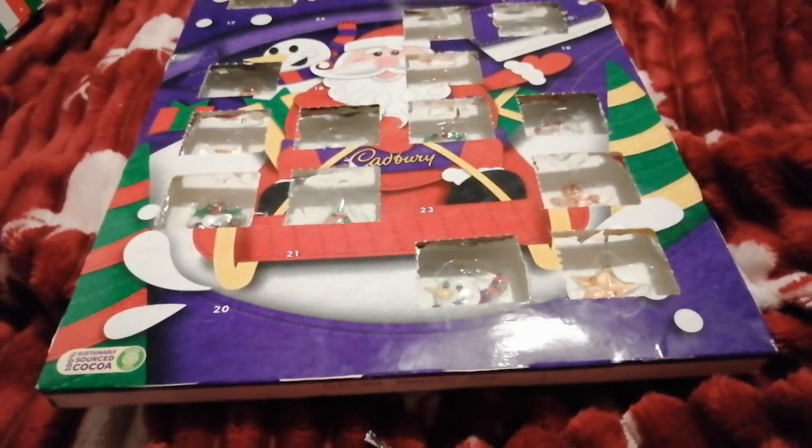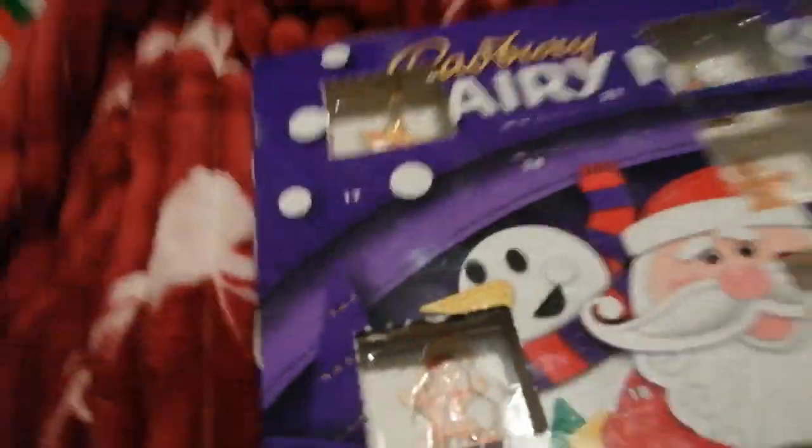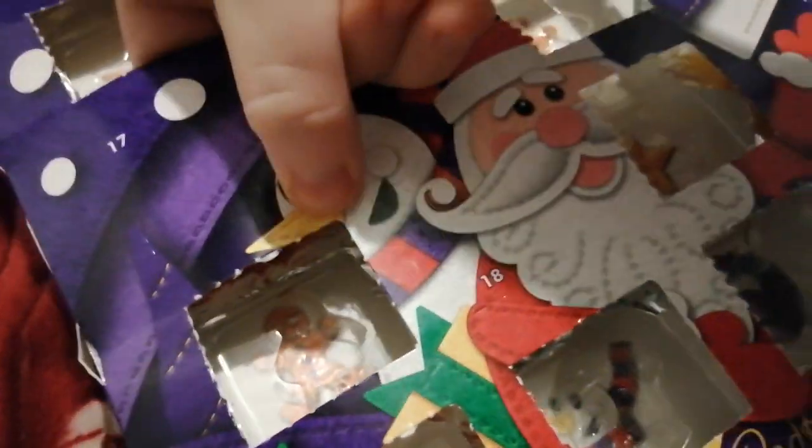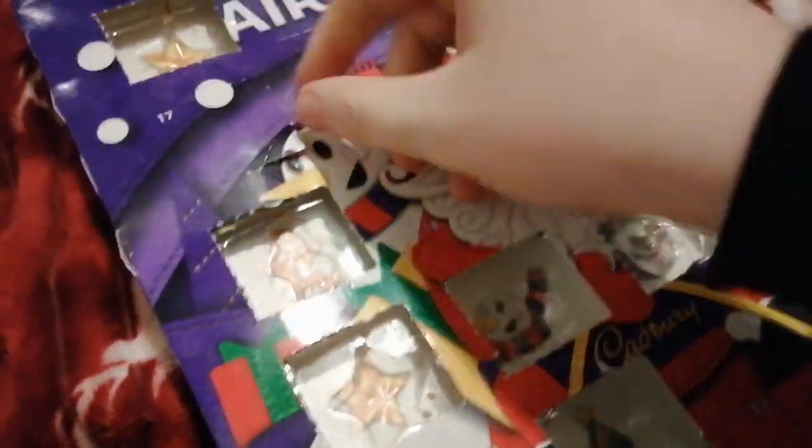Can you find day 17? There it is, right next to day 24, which will be the opening not long now.